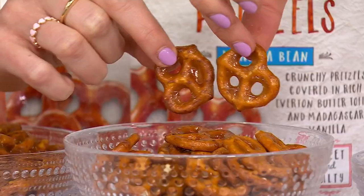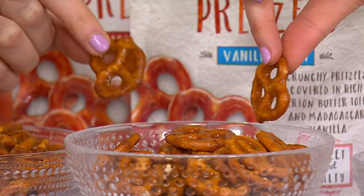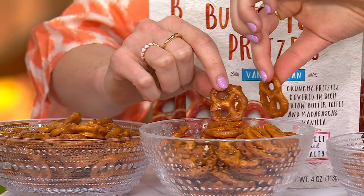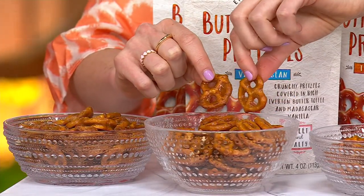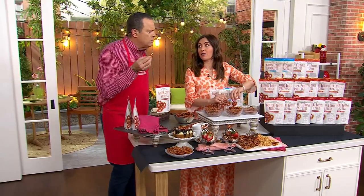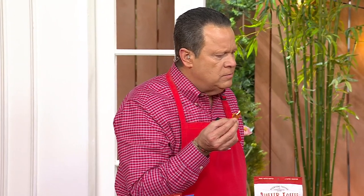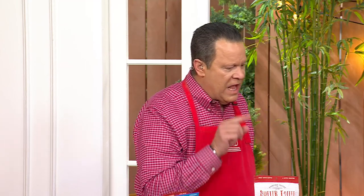This is my favorite. It's real Madagascar vanilla notes intertwined with that beautiful, rich, creamy butter toffee — a little bit of that sweet and salty crunch, not too salty, not too sweet, with that beautiful refreshing vanilla flavor. Our customers love flexibility in the kitchen, so you can use this on top of your ice cream, in your parfaits, or crunch it up as a pie crust.